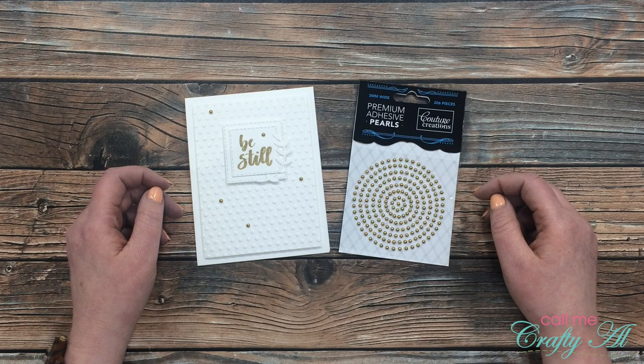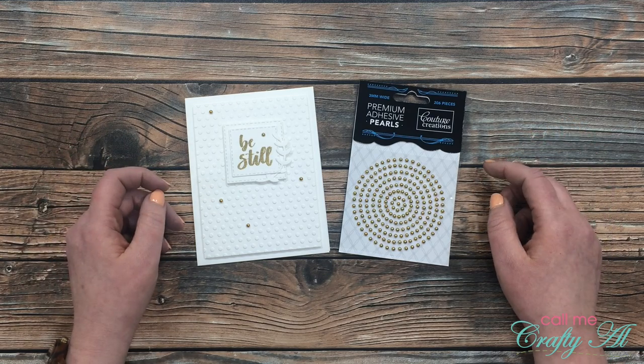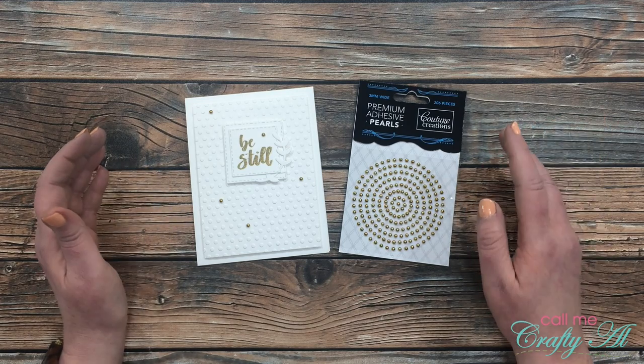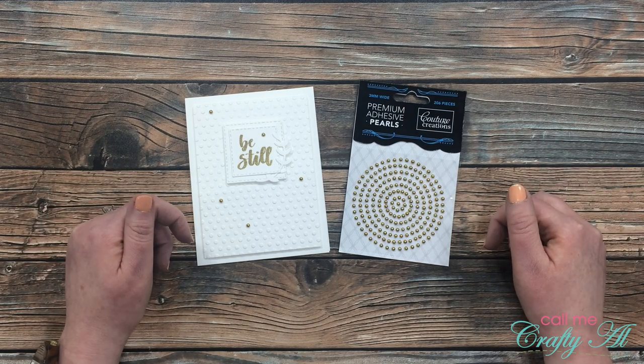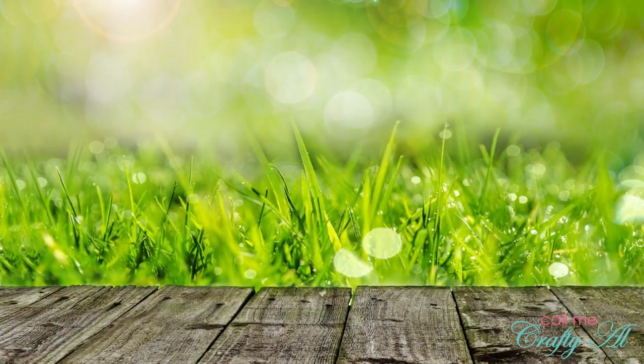Before I let you know who won and how they can claim the prize, I just want to let you know that if the prize is not claimed, I will do one redraw. So make sure that you stay subscribed and stay tuned to my channel, because even if you didn't win today you might still win these pearls.